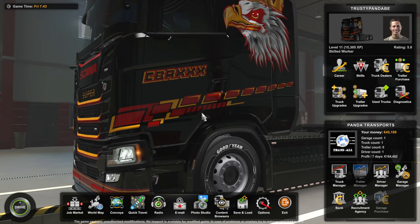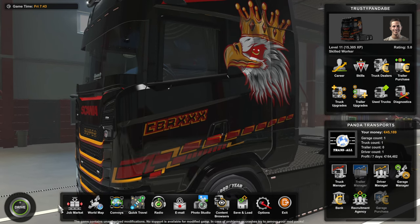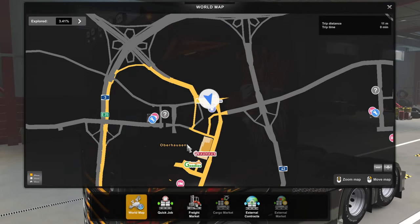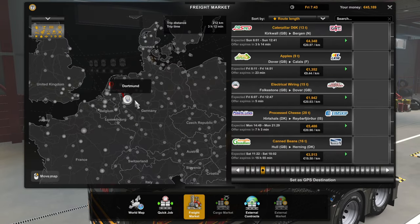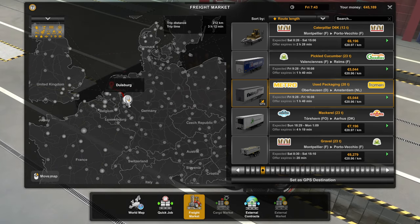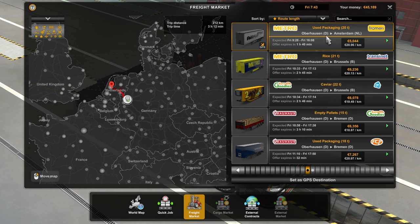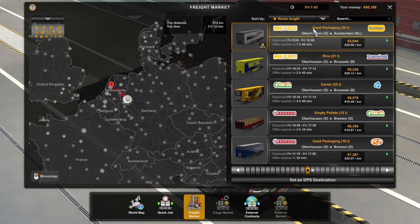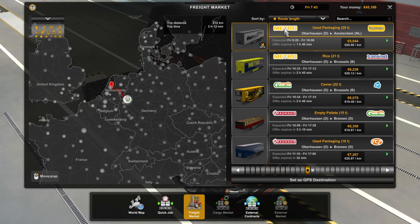Hello boys and girls, it's me again, Trusty Panda, and as you can see we are back on ETS. As you saw in our last video, we are in Oberhausen, Germany, as you can see here on the map. Today we will be doing a new drive, going from Oberhausen, Germany to Amsterdam in the Netherlands. We will be transporting used packaging — 20 tons.